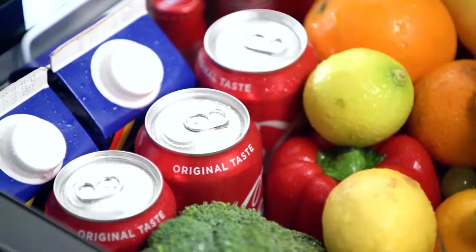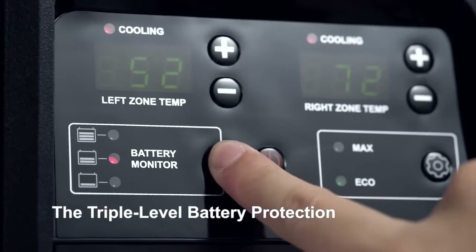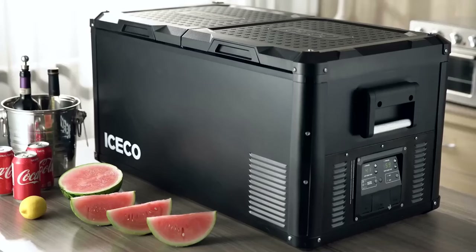Love an active lifestyle — traveling, fishing, and hiking in the woods? Then you can't do without a self-contained mini-fridge with magnetic battery from Aseco. With this device, your travels will be more comfortable.